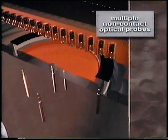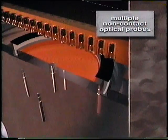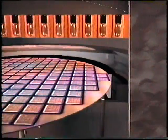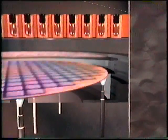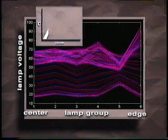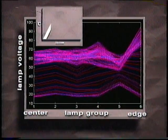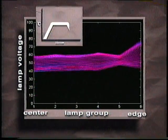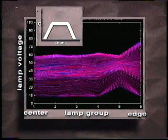The second area of improvement with the RTP Centura is that temperature is measured by multiple non-contact optical probes positioned beneath the wafer. A multi-input software controller readjusts the individual lamp zones at a rate of 20 times per second to maintain thermal uniformity. This plot of lamp voltage versus lamp group shows that the center-to-edge power distribution required to achieve uniform wafer temperature varies dramatically for different parts of the thermal cycle.